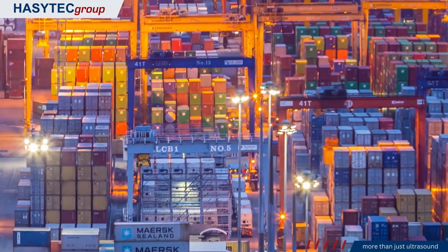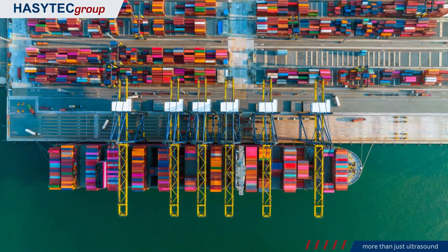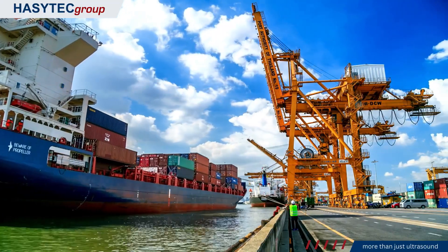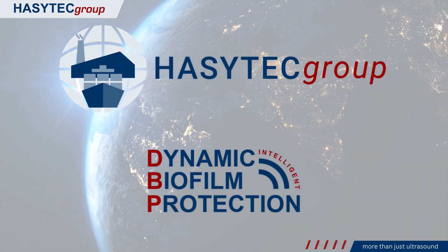Together, the CHECK project and HazyTech are driving a sustainable revolution in the shipping industry. By harnessing the power of all CHECK members and their unique technology, we can achieve a cleaner, greener, and more efficient future for global shipping.